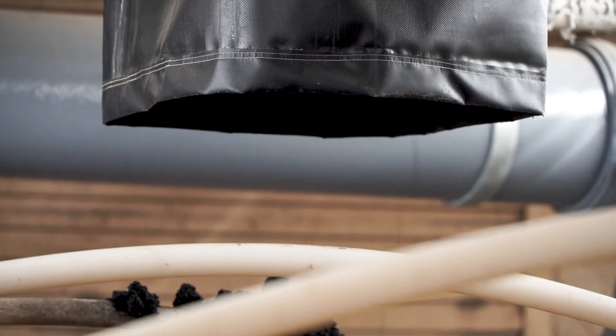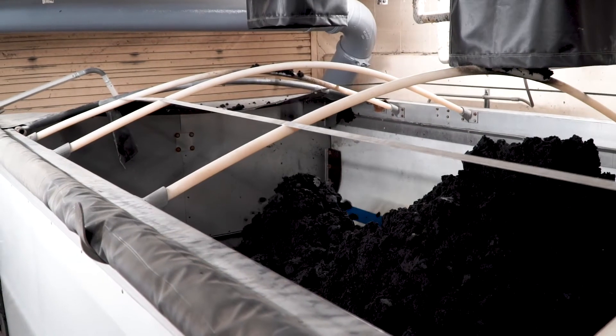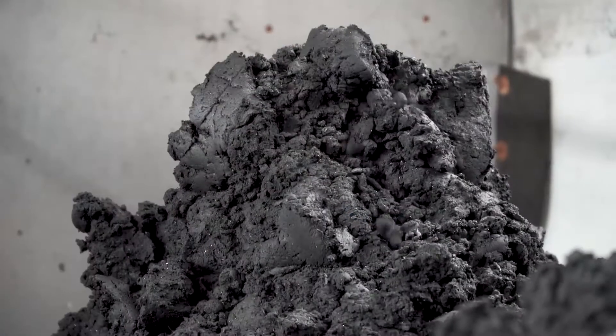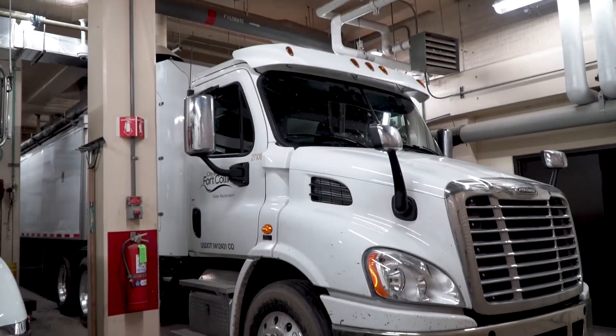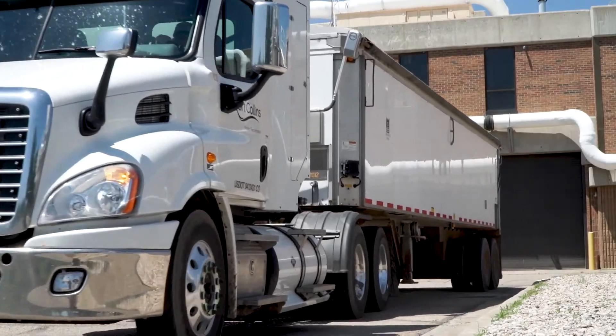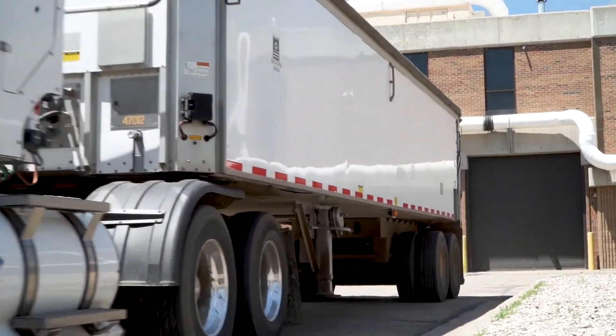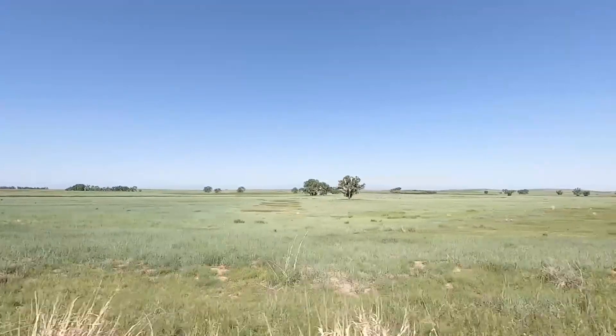After the digested sludge runs through the centrifuge, it falls into an auger system that is then conveyed to the back of one of our biosolids trucks. We typically fill the trucks to around 42,000 pounds, and then one of our city personnel drives the truck to Meadow Springs Ranch, which is a 26,000-acre ranch that also acts as a cattle ranch. They spread the biosolids out there on the pastures year-round.